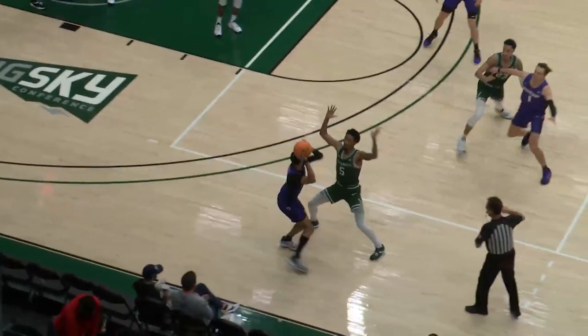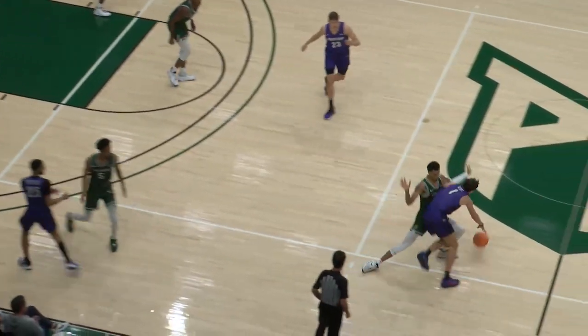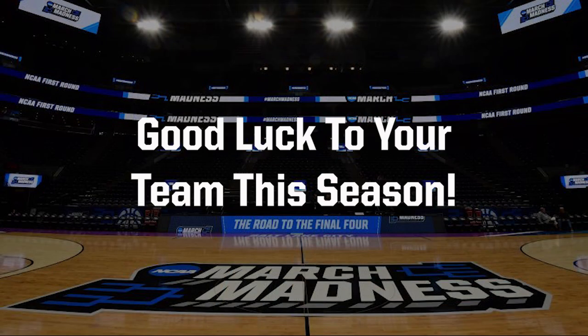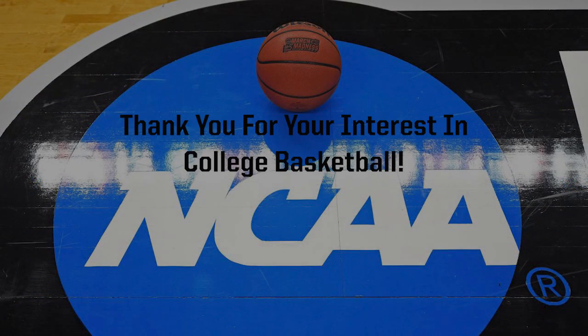Officials have been instructed to consistently call 10-1-4 fouls on illegal actions. Ball handlers must have freedom of movement. The 2021-22 regular season is in full swing. This is a great time of year for everyone that loves college basketball. Good luck to your team this season, and thank you for your interest in college basketball.